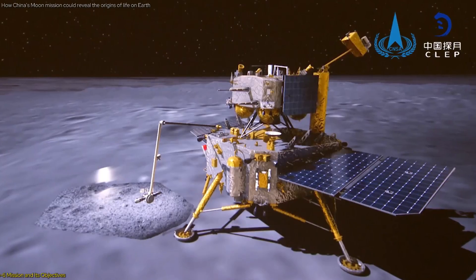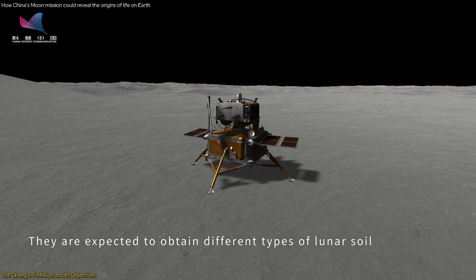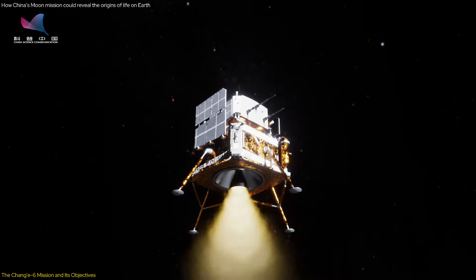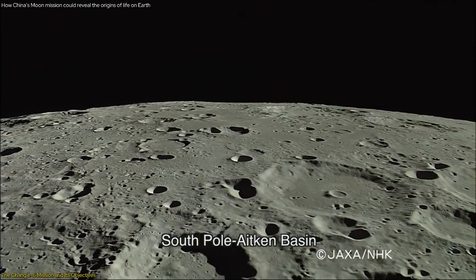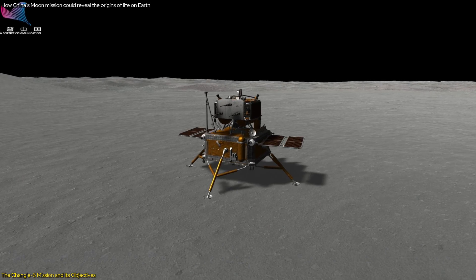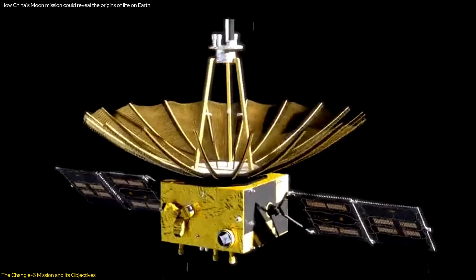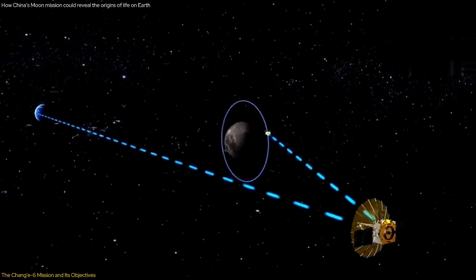The Chang'e 6 mission represents a significant milestone in lunar exploration, marking China's ambitious efforts to explore the moon's far side and retrieve samples for the first time. Launched on May 3, 2024, Chang'e 6 successfully landed in the Apollo crater within the South Pole-Aitken SPA Basin, a site chosen for its scientific potential and relatively flat terrain. The mission's primary objective is to collect and return two kilograms of lunar material from the SPA Basin. To overcome the far side's communication challenges, the mission relies on the Queqiao-2 relay satellite, which facilitates communication between the lander and mission control.